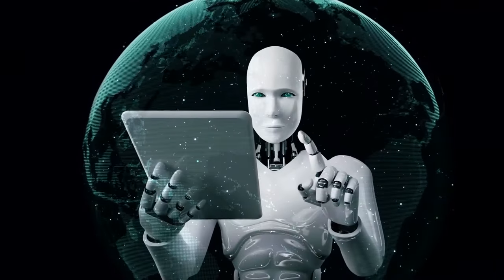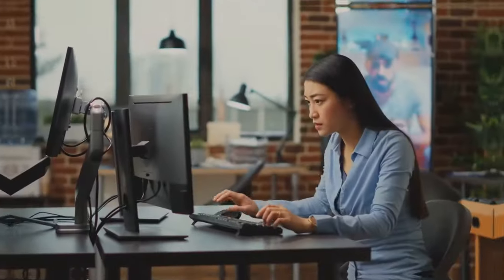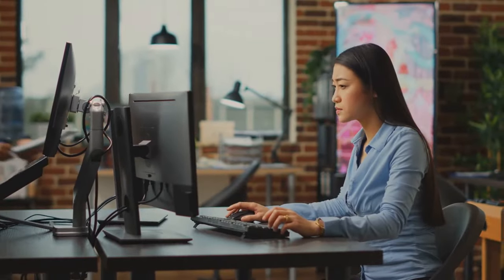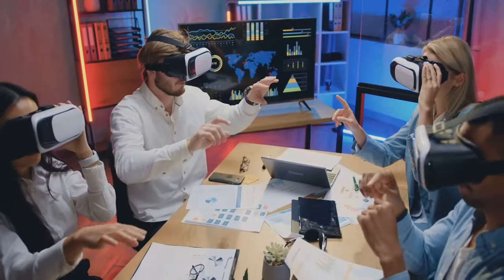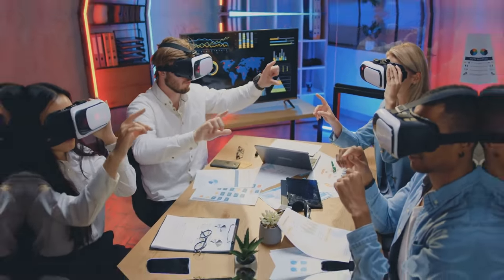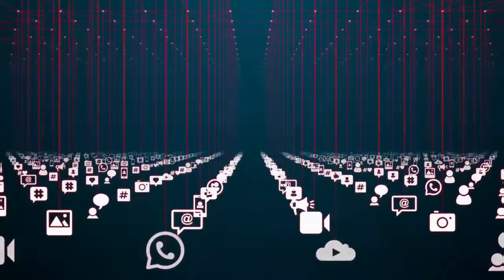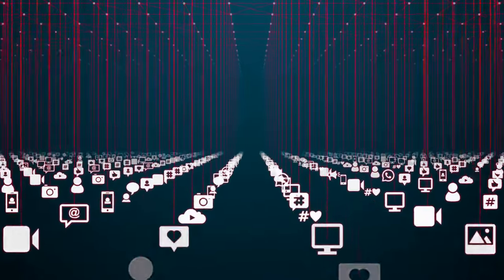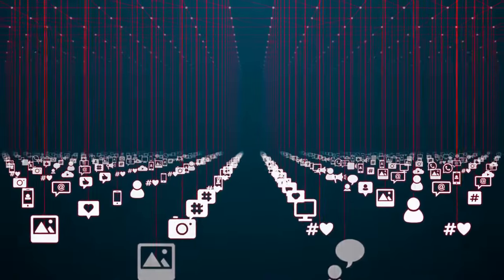The future of video creation is unfolding right before your eyes, and you're a part of it. We're on a journey together, exploring the vast possibilities of AI and creativity. But what's a journey without companions? Engage with us — like, share, and subscribe to stay connected and informed. Every click, every like, every share expands our community and empowers us all to keep innovating and captivating audiences around the globe.